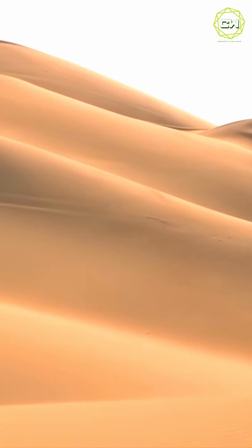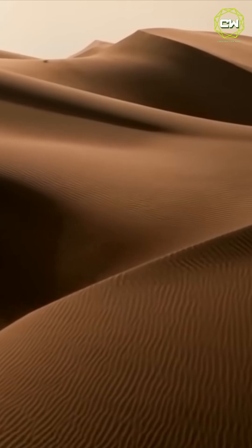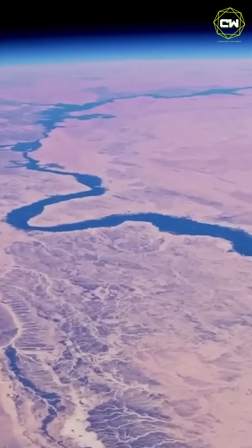Imagine standing in a desert so hot your throat cracks with thirst. Sand stretches endlessly — no water, no life. But then, something impossible appears: a river, wider than the Nile, carving through the wasteland. A river that shouldn't exist.